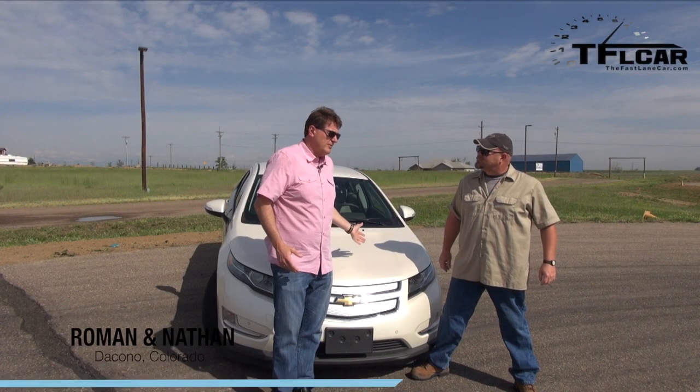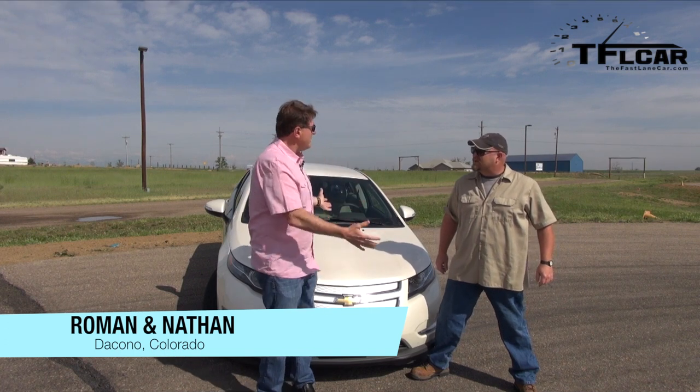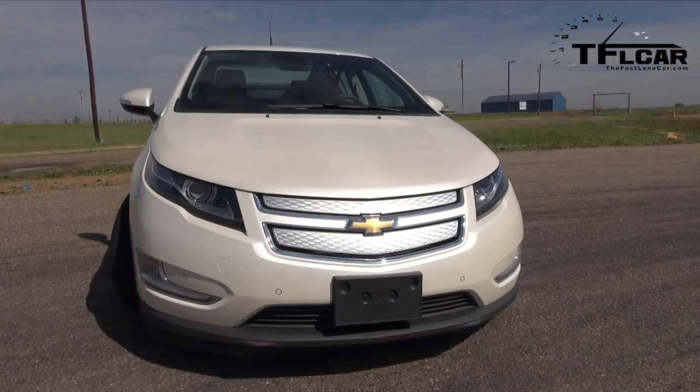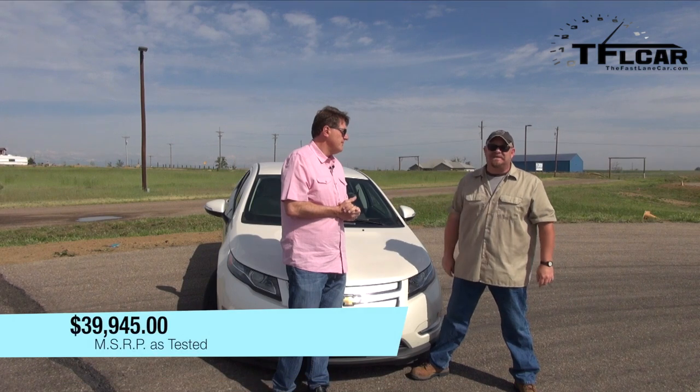So why do people buy the Chevy Volt? Is it because it's fuel-efficient? Is it because it's futuristic and good-looking? Or is it because they can get in the HOV lanes in California? Yeah, that's why. Well, actually, there are a couple other reasons, and you also get to shove this under people's noses and say, look what I got. But what's really important here is to ask yourself the question, is this worth nearly $40,000, which is its as-tested price? But there are a lot of federal and state rebates. For now, let's just test it on the track and see how fast it does from 0 to 60.